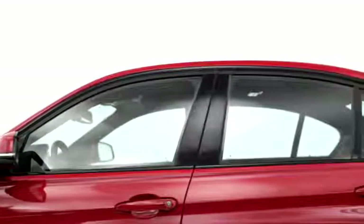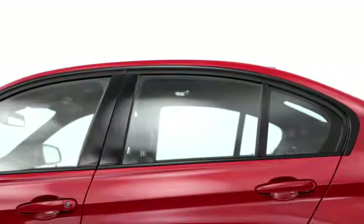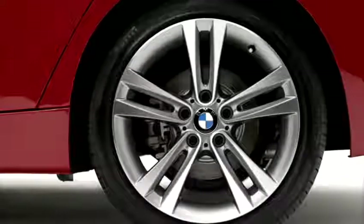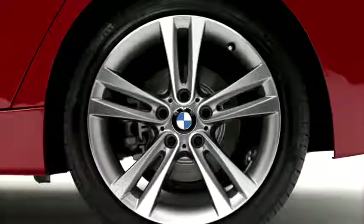In side view you'll see a black window bordering, and you'll find 17 and 18 inch alloy wheels in a two-spoke trim. These wheels look very light and very sporty — they are very open so you can see the brake calipers inside.